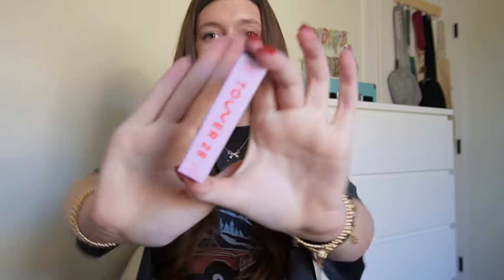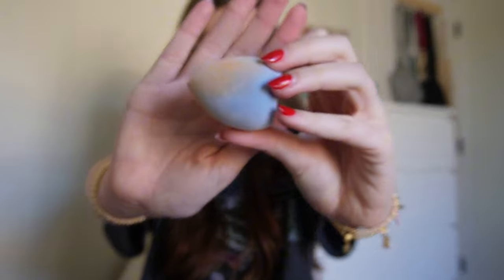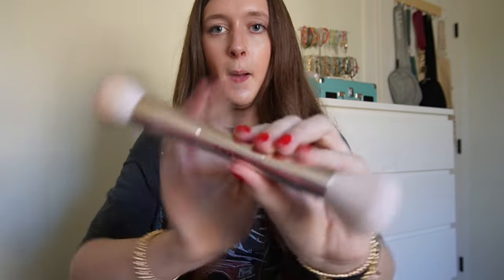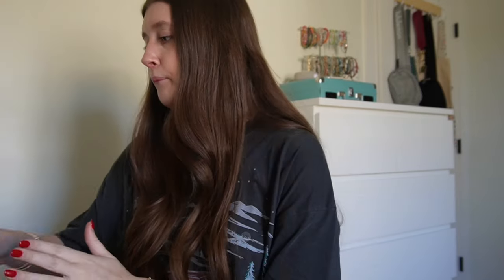The mini tinted Burt's Bees lip balms — oh my gosh, so cute, I'm so excited to try these. I got the Tower 28 mini mascara; I have the big one and this will be perfect for traveling. I got a mini pack of beauty blenders, and I've already used one to blend in my Elf Halo.